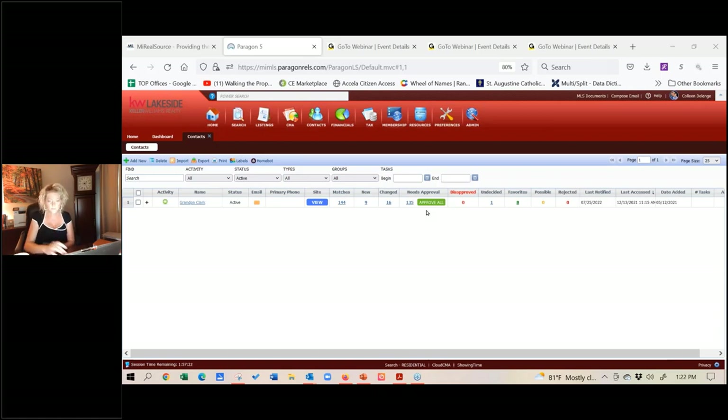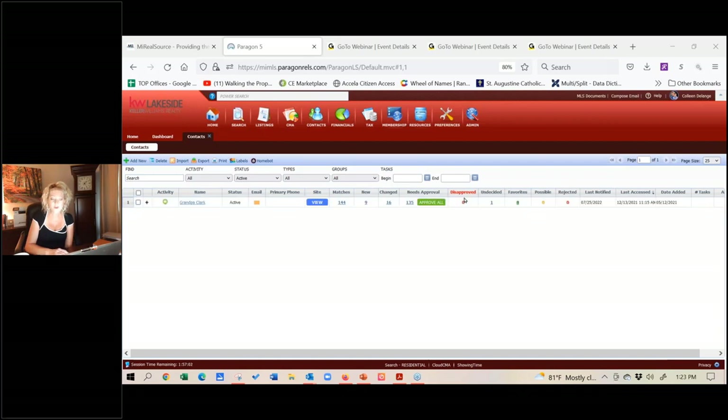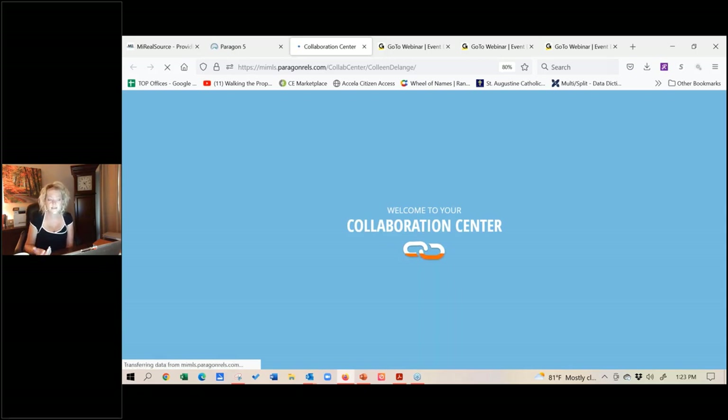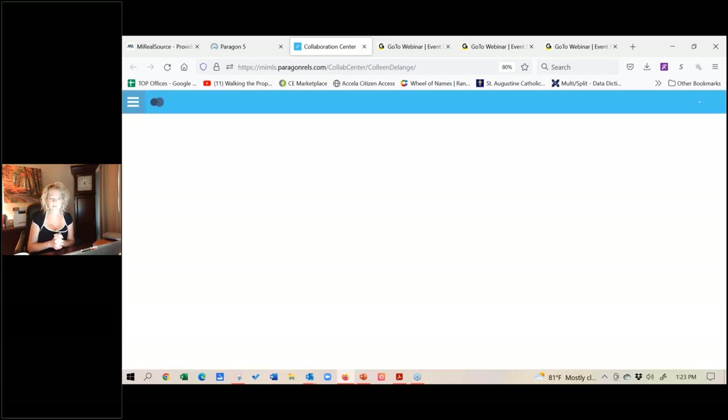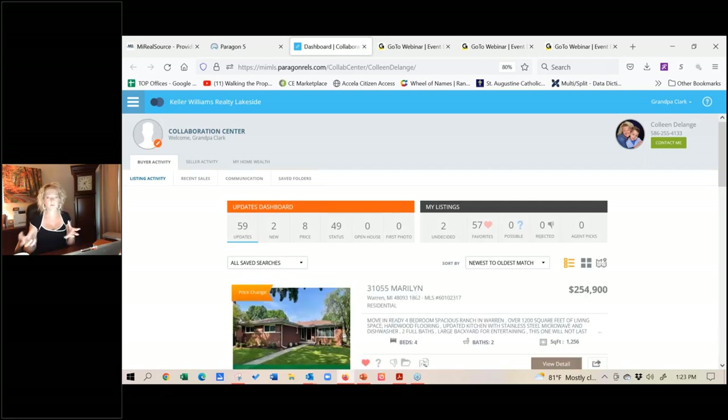So if it's a scenario where they absolutely do not want to see a yellow-sided home, you can preview listings first and then hit Approve — or Approve All — and it will go right over to that buyer. Some really cool things are built in here. You can see right away when you added them to the Collab Center, when they last logged in, when their last notification was sent, how many they've marked as possible, and how many they've rejected — all right from this view. You can also allow multiple people to log in and get notifications, so a husband and wife or business partners can share notes and create folders of things they like.